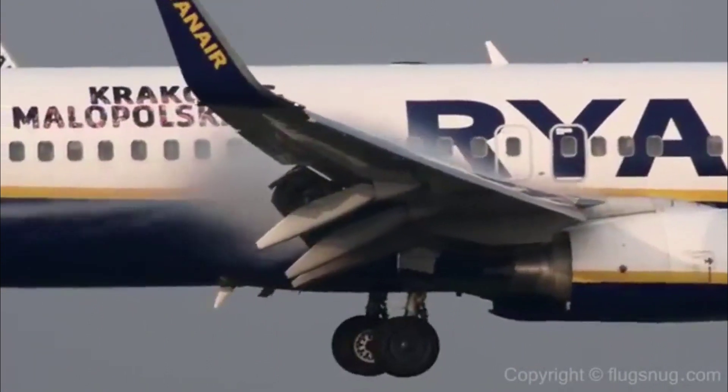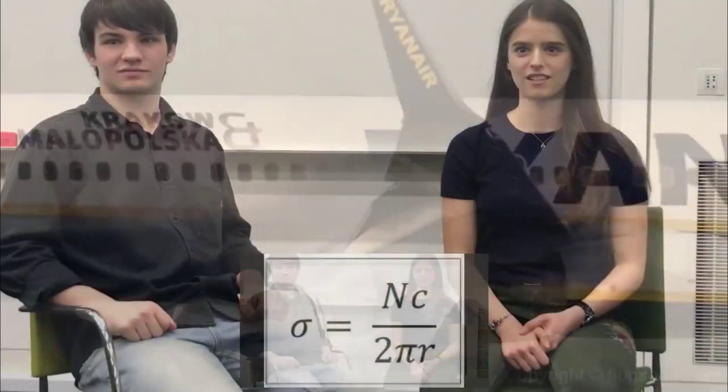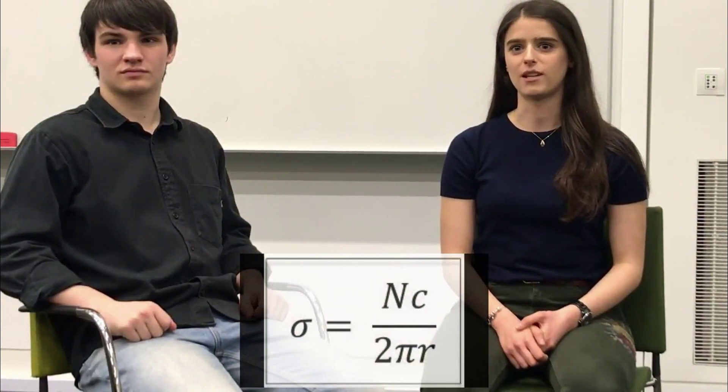Behind each blade is a region of downwash — disturbed air that is carried away by the wind. A blade moving through this downwash suffers from increased drag and reduced lift, so increasing the blade number and RPM will amplify the losses. A measure of how many blades the turbine has and how broad they are is called the turbine solidity.